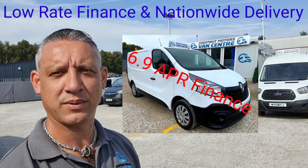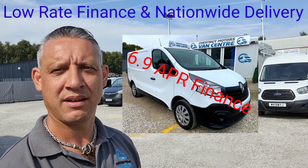So there you are guys — all our vehicles come with a 12-month MOT, a full service, finance, and nationwide delivery.